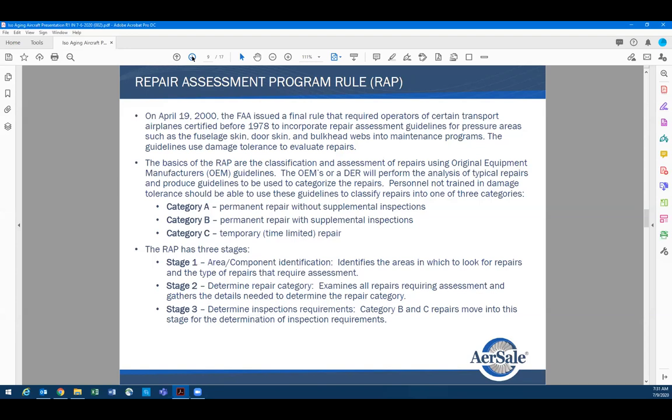For every airplane we send out on lease, we have a book for every repair with location, size, category, and backup documentation. It's also important that if you're leasing out an airplane, you put in the agreement: Category A repairs only. Why Category A? You don't have to do any type of inspection for the life of the aircraft.